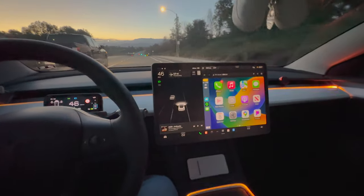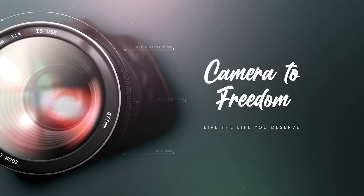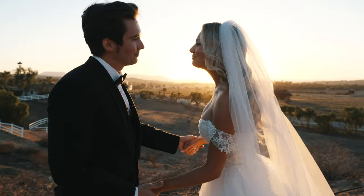Finally, you can get Apple CarPlay in your Tesla Model 3 in the big center screen. What's up guys? Megan from Camera2Freedom. If you use your camera to take photos and videos and make YouTube content, then follow me and let's go.